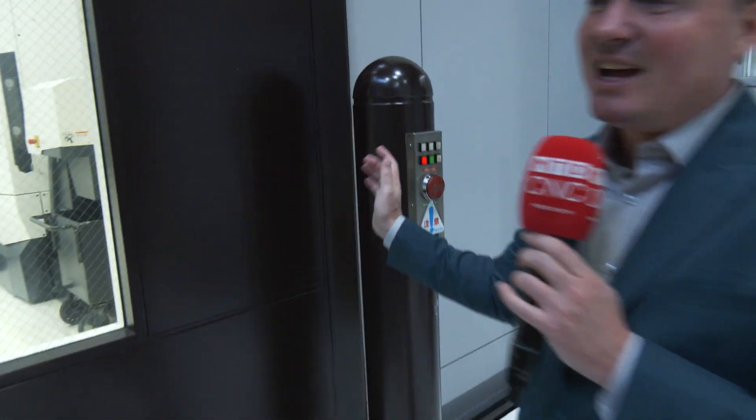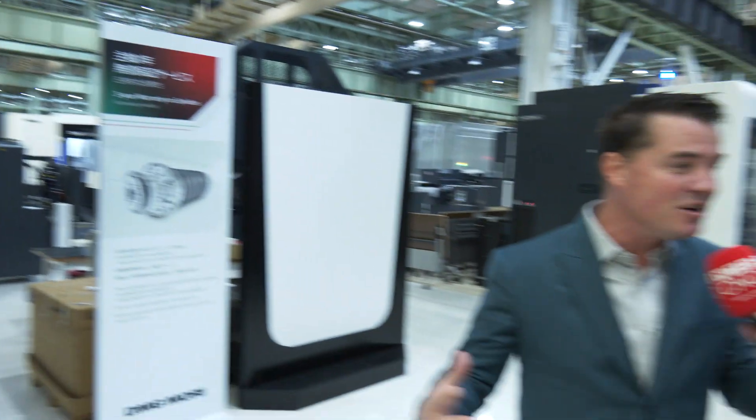Follow me right over here. I'm going to press — look, normally red means don't touch, but in this case, red means let's see the facility. 3,500 square meters of technology.